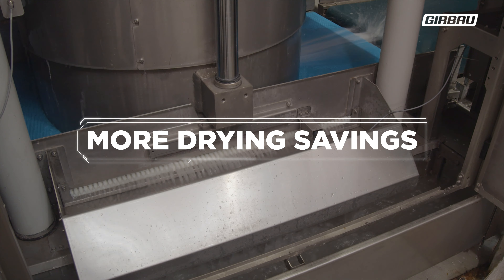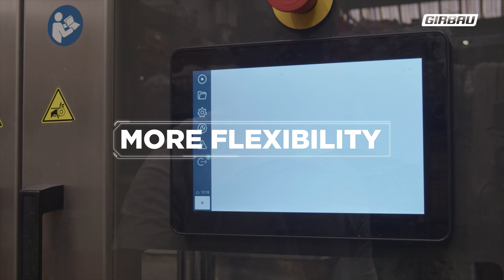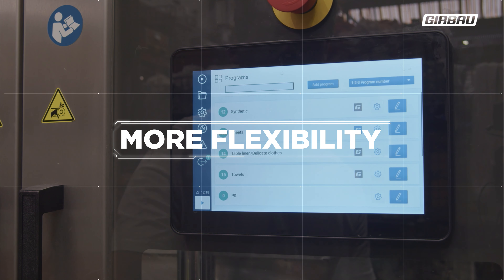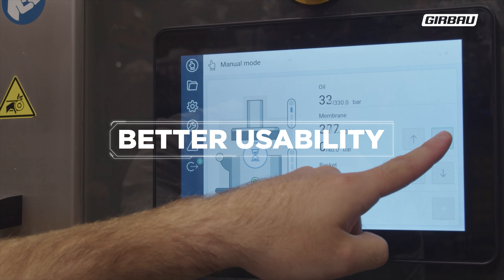Can you imagine how this translates into money? PRT 60 features flexible programs designed to gently handle delicate items such as hospital garments. It has an intuitive interface that helps the operator monitor the status of each pressing cycle.